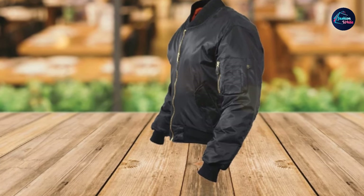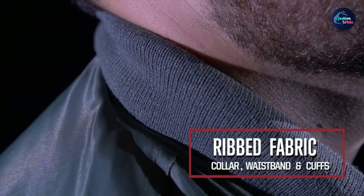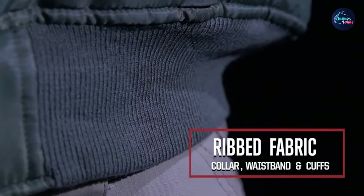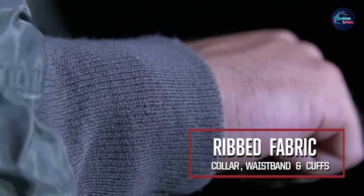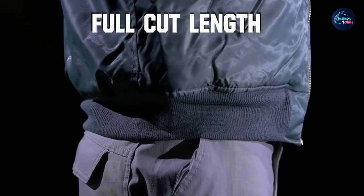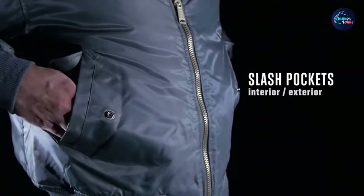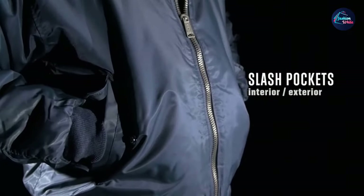It has a water-repellent nylon outer shell and an orange 100% polyester lining. Inside that, it's got warm polyester fiber-fill lining to keep the cold out. The best feature of this jacket is that it's completely reversible — if the outer shell isn't doing it for you, you can swap it around and have a bright orange MA-1 Bomber Jacket.